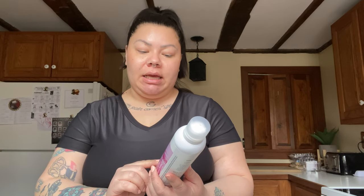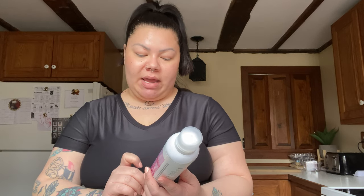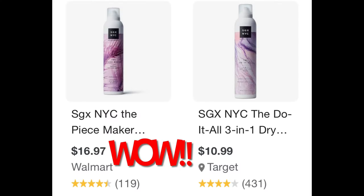In the beauty and health section I found SGX NYC The Peacemaker beachy texture spray. It's for windswept waves, resists humidity, and has flexible hold. This is a full-size bottle — a salon quality brand you can find in big name stores — probably close to ten dollars normally. I already found a hairspray from this brand at Dollar Tree before, so I picked this up for summer beachy textured waves. Definitely a great deal.